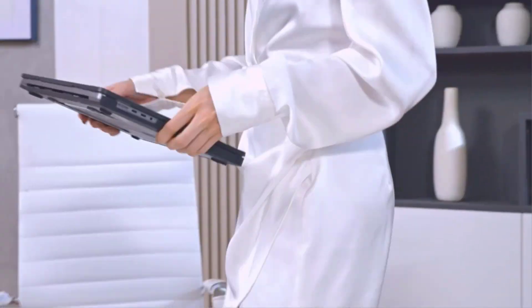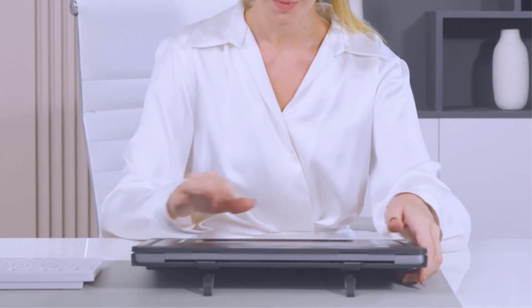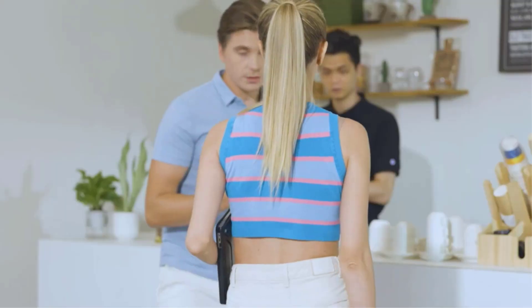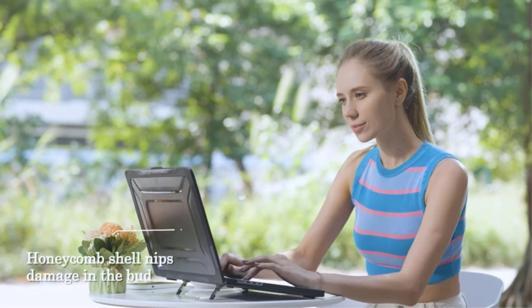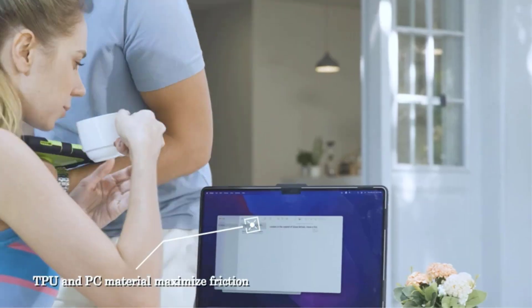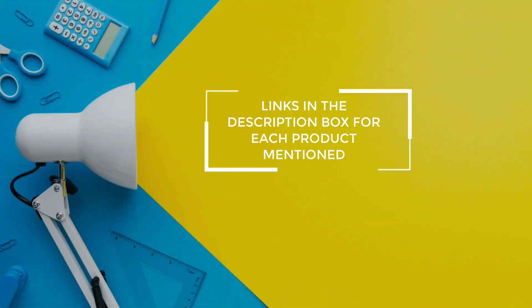Foldable laptop cases are an innovative and practical solution for those who are always on the go. There are many products available to choose from, each with different characteristics, benefits, and prices. To help you make an informed decision, I did extensive research, read tons of reviews, and compiled a list of the best foldable laptop cases from reputable brands. Be sure to check my description for price and other information, and let's jump into the video.